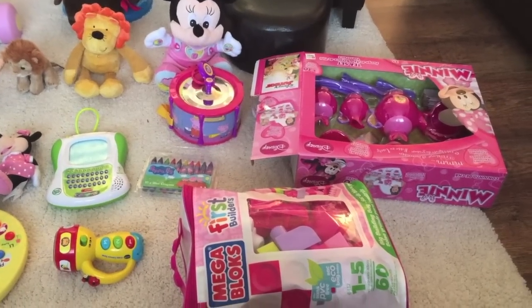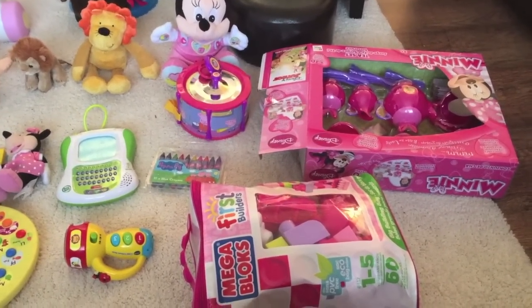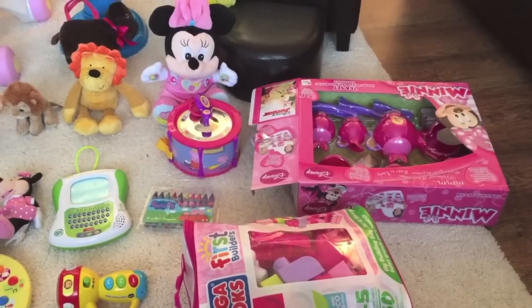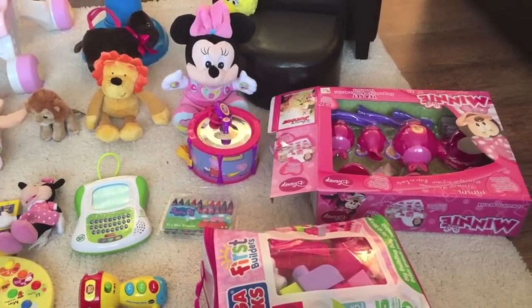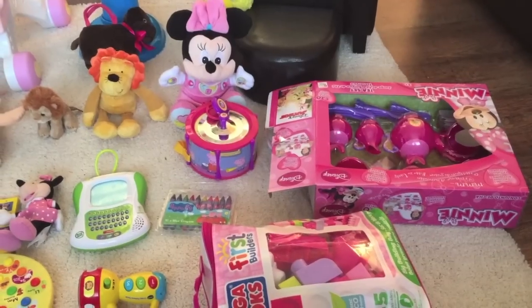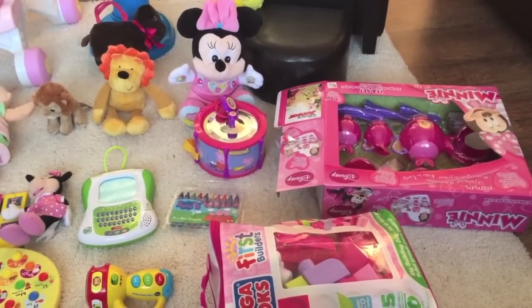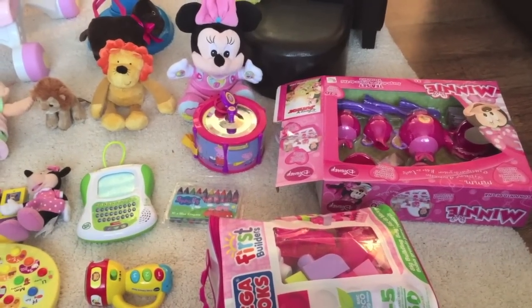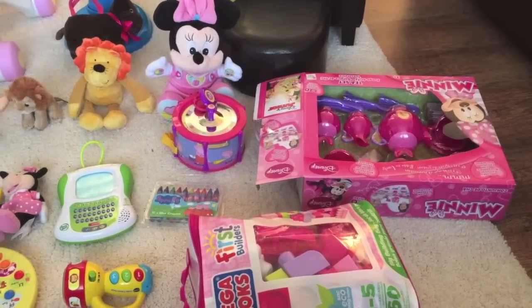Hi friends, I'm going to quickly film Ellie's first birthday haul. She's actually asleep upstairs at the moment and majority of it is upstairs. So I'll show you what I keep downstairs and then when she wakes up I'll show you the rest, because a lot of the big stuff I put in her room as we haven't got the room downstairs. She got so, so spoiled.